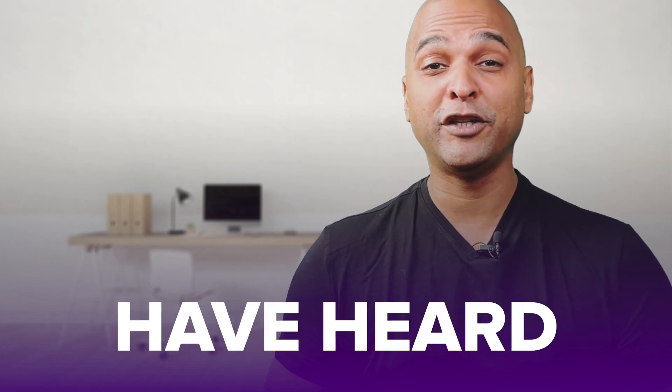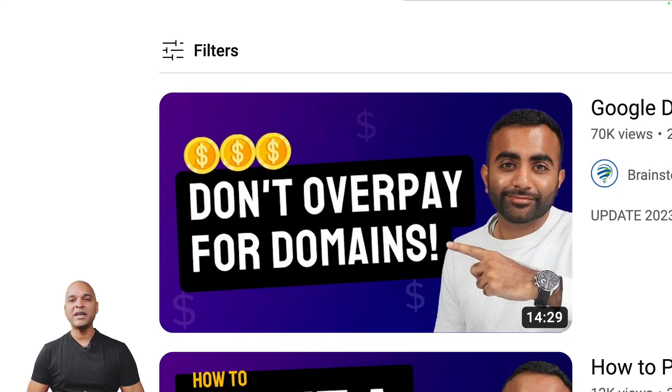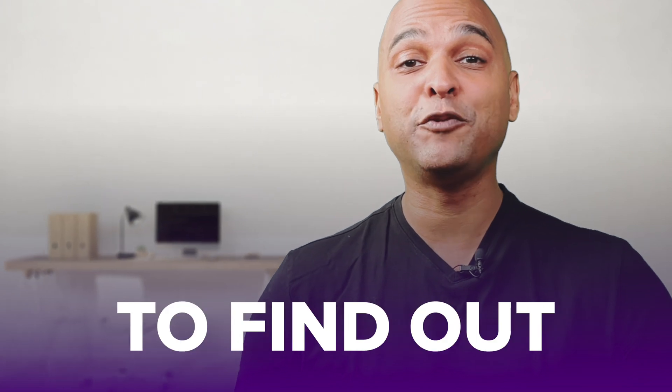The first step in building a website is to get a domain name, and as you may have heard, Google Domains is being sold. If you've watched our video on this or even if you didn't, you may now be wondering which domain name registration service we recommend as an alternative — and most importantly, why. Make sure you watch until the end to find out.